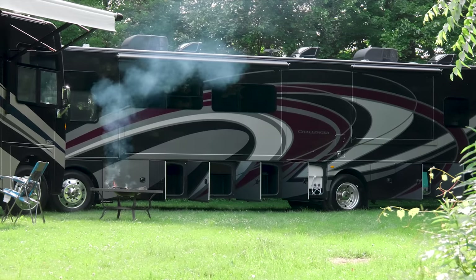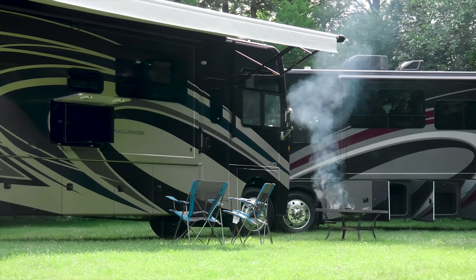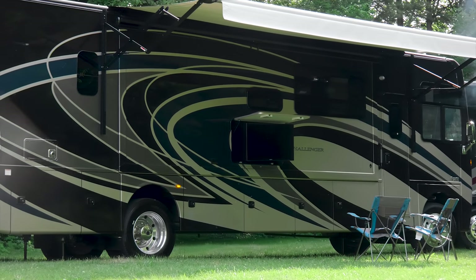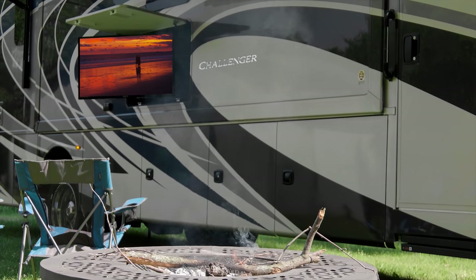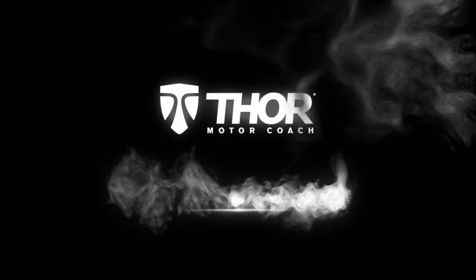Stepping outside, you have an incredibly large basement with pass-through storage. On the campsite, your power patio, exterior TV on a swivel with soundbar, and the makings of a trip you'll want to do again and again. When you are ready to be here, find the Challenger floor plan made to fit you at ThorMotorCoach.com.